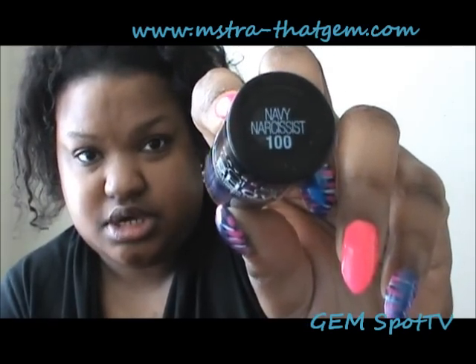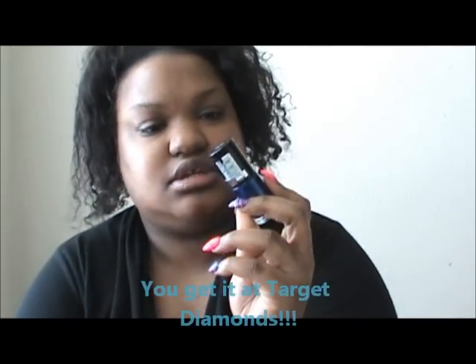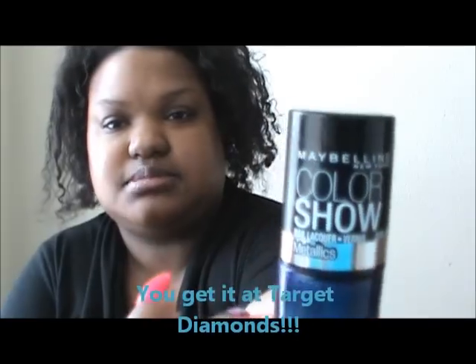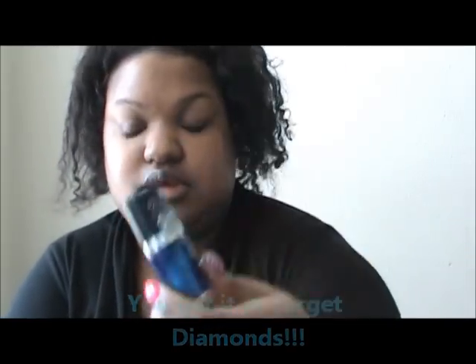The number on it is 100. I got it at Target — it's in their Metallics nail lacquer collection. I think it was on sale for like $3.99; normal price is like $5.99.